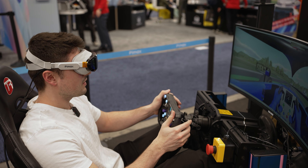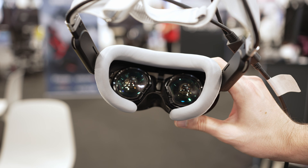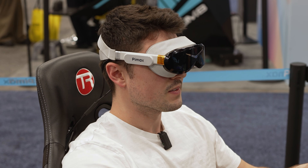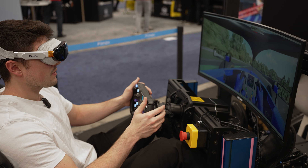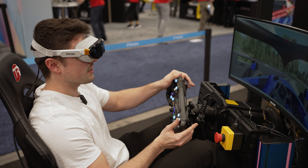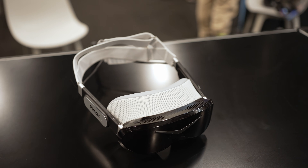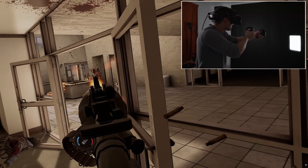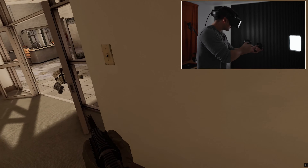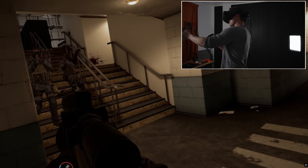My only gripe is that the cushion over your eyes felt kind of weird — it didn't wrap the sides of my face as much as I hoped, and it didn't let me get as close to the panels as I wanted, which narrowed the field of view slightly. But other than that, it was really solid. I'm hoping the lighthouse tracking is as good as it was in the Crystal Light — if so, this is going to be an absolute banger, and honestly, probably worth the $1,899.